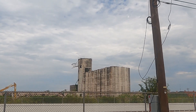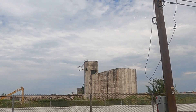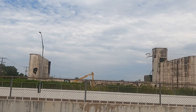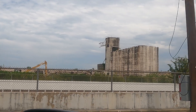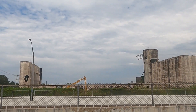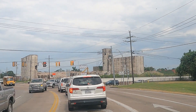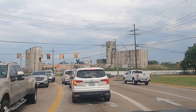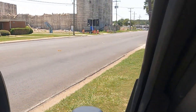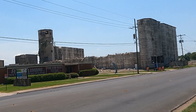I wish I could zoom in more but it just won't do it. A little bit different view here. Well guys, this is the back side of the rice mill that's being torn down.